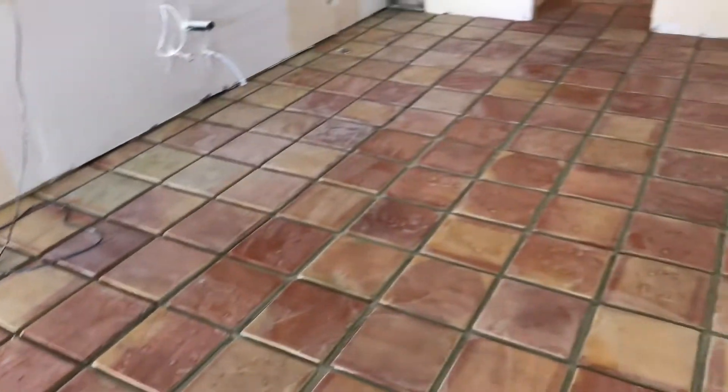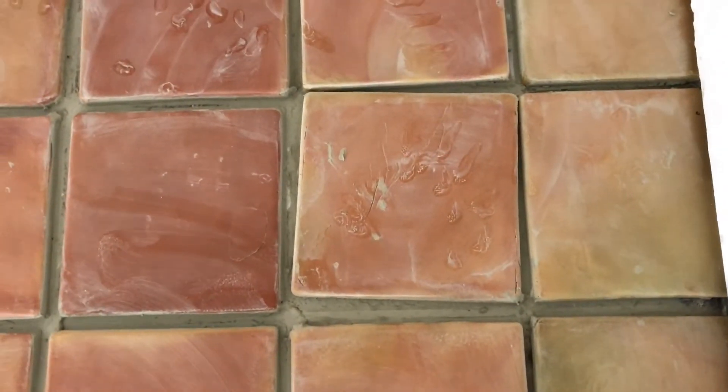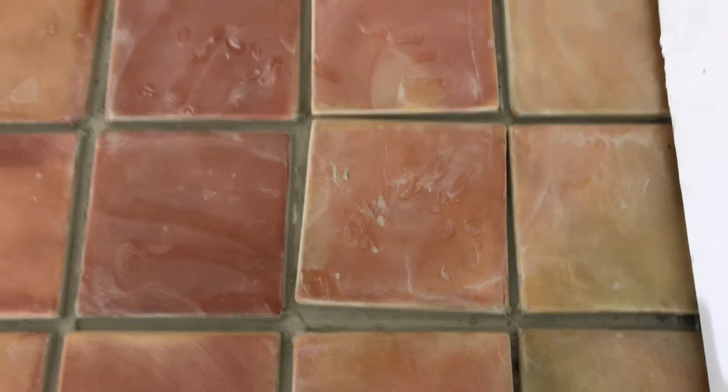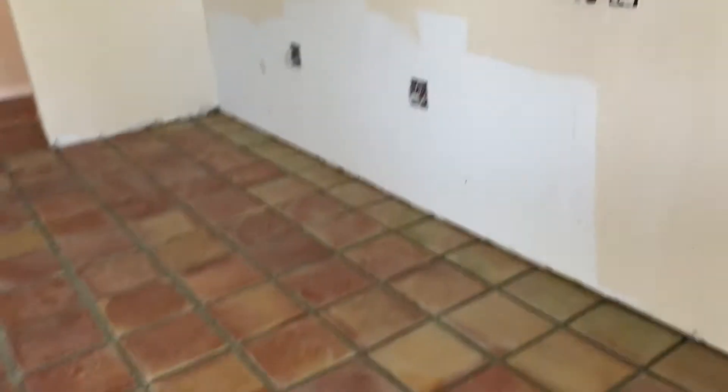I'm pretty happy with the tile. We have one that got a twist to it — only one — and guess what? That's underneath where the stove is going to be anyhow.